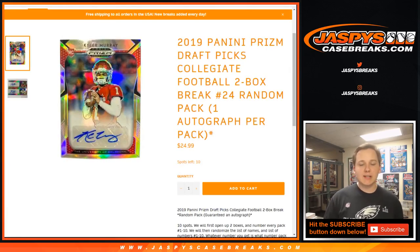How's it going everybody? This is 2019 Prism Draft Picks Collegiate Football two-box break number 23 and number 24, our last two boxes in the store.